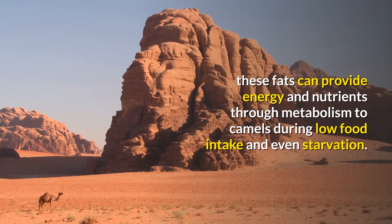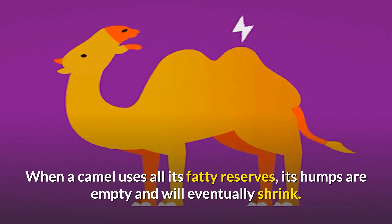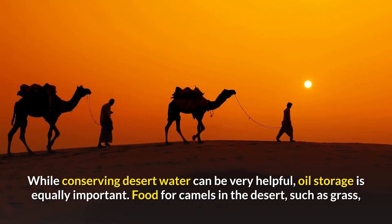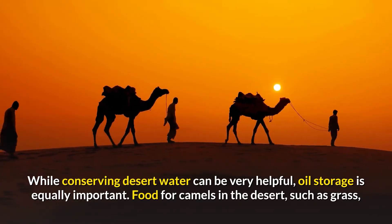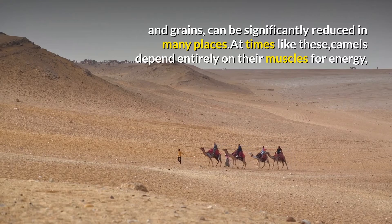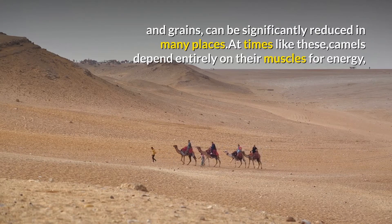Like water, these fats can provide energy and nutrients through metabolism during low food intake and even starvation. When a camel uses all its fatty reserves, its humps become empty and will eventually shrink. While conserving water in the desert is very helpful, fat storage is equally important. Food sources for camels in the desert, such as grass and grains, can be significantly reduced in many places, and at such times camels depend entirely on their fat reserves for energy.